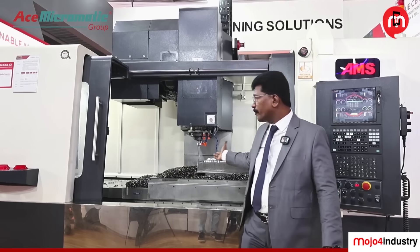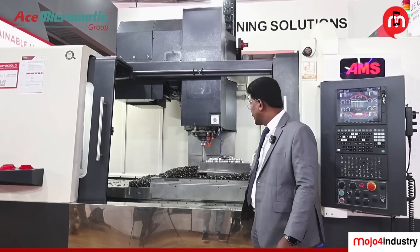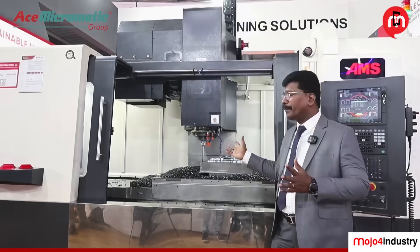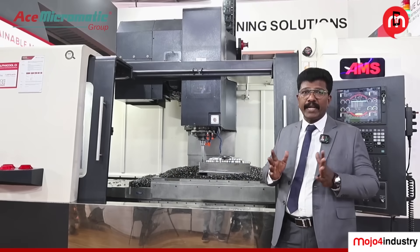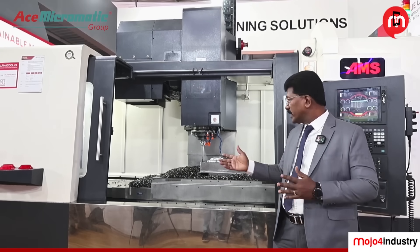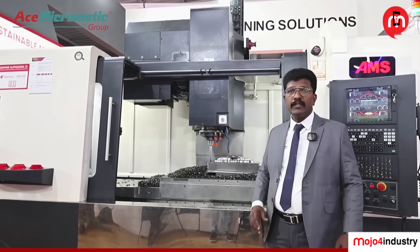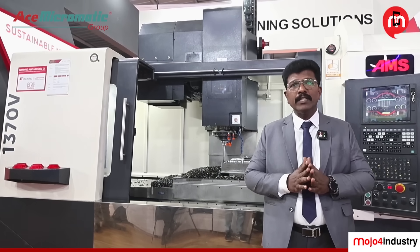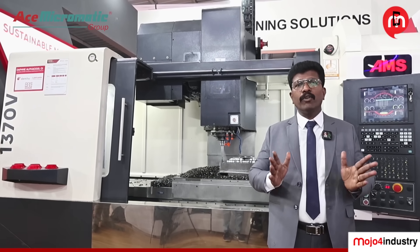Today, we started our machines and all roughing operations are completed. You can see the metal removal — heavy metal removal can be done. This is P20 pre-hardened steel. We cut the material at 0.5 mm depth of cut at 4 to 5 meter feed rate. You can see a lot of chip removal. The machine is specially suited for all metal removal applications.